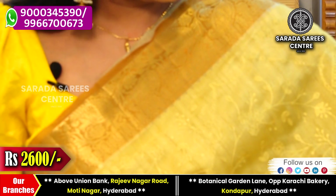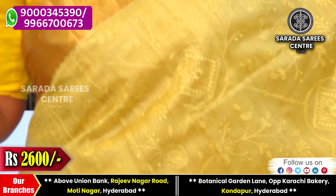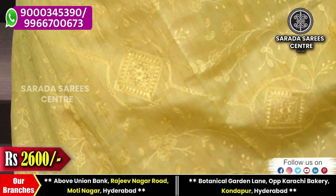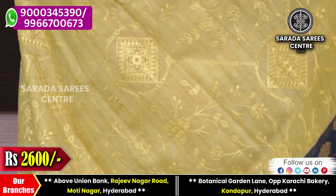There is a mustard yellow middle part. The embroidery work is in a self color combination, giving it an elegant look.